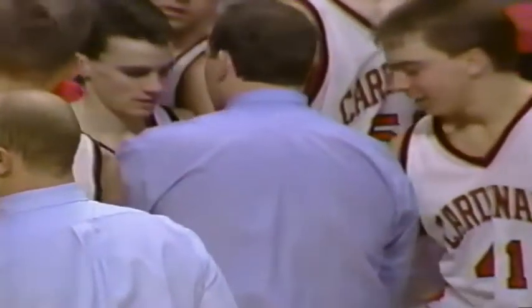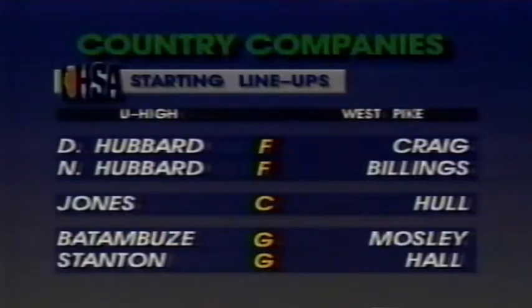You're looking at the back of Steve Joslin of the Cardinals of West Pike as they get some final instructions from their head coach in advance of this semifinal ballgame. There are our starting lineups. You know all about Hall, but Mosley, Billings, and Heath Hall with a lot of assists in yesterday's game — U-High with a very balanced attack.